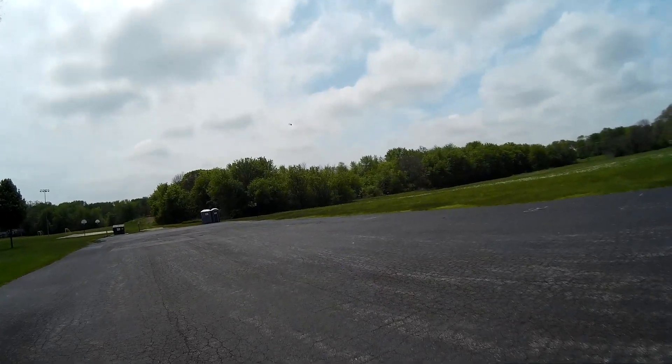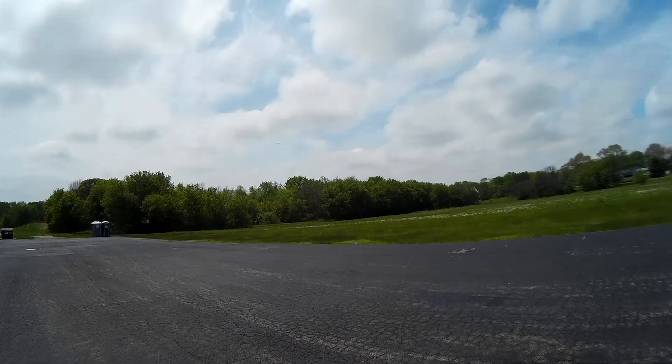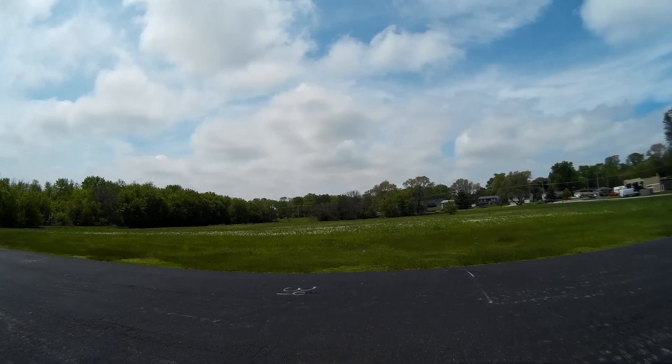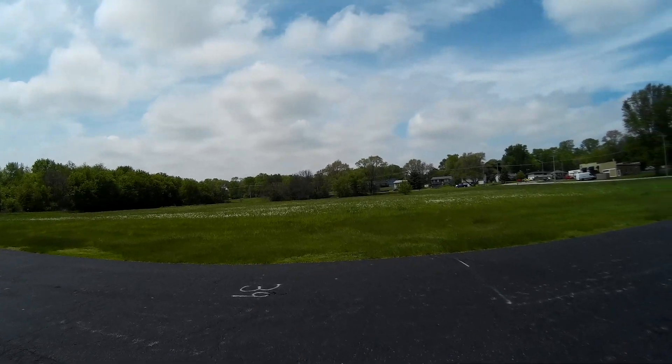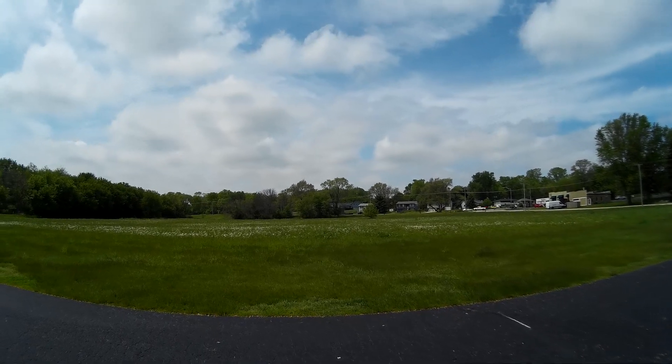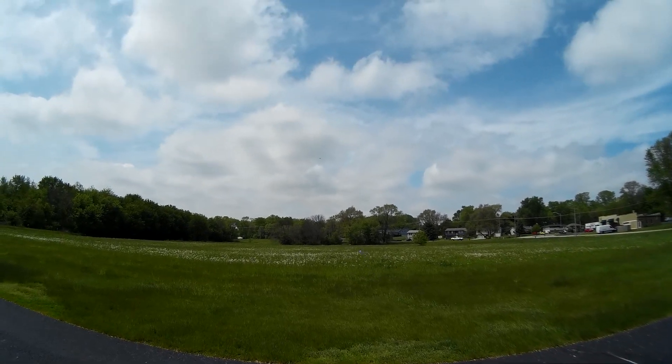And we're off. It's a little windy up there — I can see by the way the plane's behaving here. Let's take it back into the wind a little bit. Let's go.